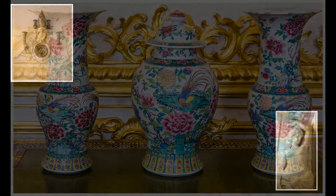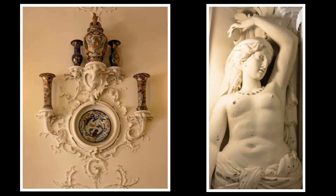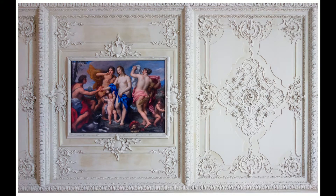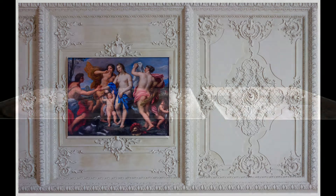Catherine II, dite la Grande, agrandit le palais existant. La galerie d'art du palais ne comptait qu'une douzaine d'œuvres, mais elle envoya des ambassadeurs à travers l'Europe pour acquérir les plus belles œuvres existantes. Bientôt, la collection comptait 4 000 toiles.